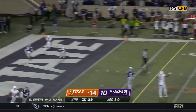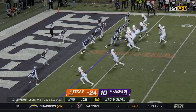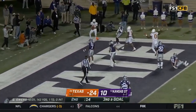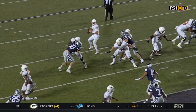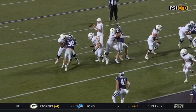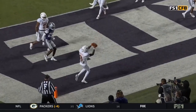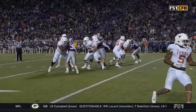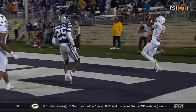Pocket holds up. Ewers to the end zone. The toe tap for Worthy. Look at that spiral again — I'm telling you, when you watch Steph Curry shoot, you wonder how in the world he gets so much backspin so quickly. That's what Ewers reminds you of with that ball.